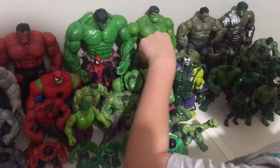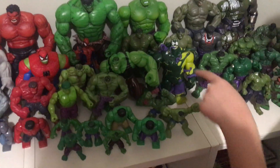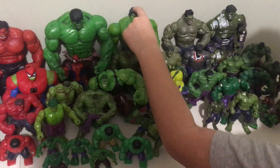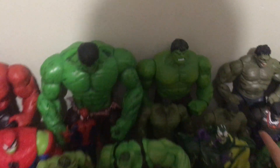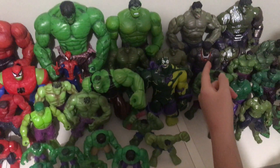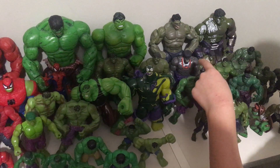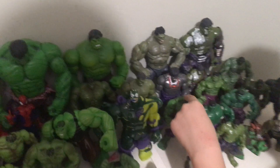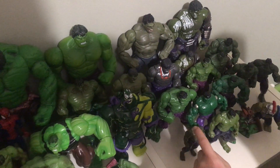The Hulk from the movie, the 2008 movie — not the garbage one from 2003. The Venom Hulk from the Disney Toy Box — my favorite one. The Hulk who comes with Wolverine. And the Hulk from Avengers Infinity War, when he was barely in there. And the Hulk who comes with Abomination. The Hulk who comes with Hulk Buster, I think, but we don't have the Hulk Buster like this.